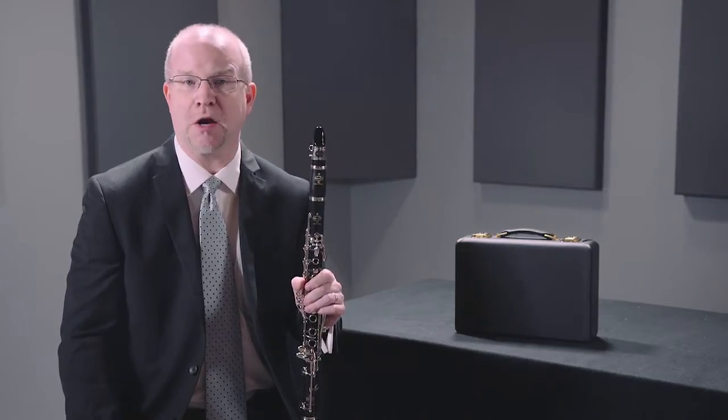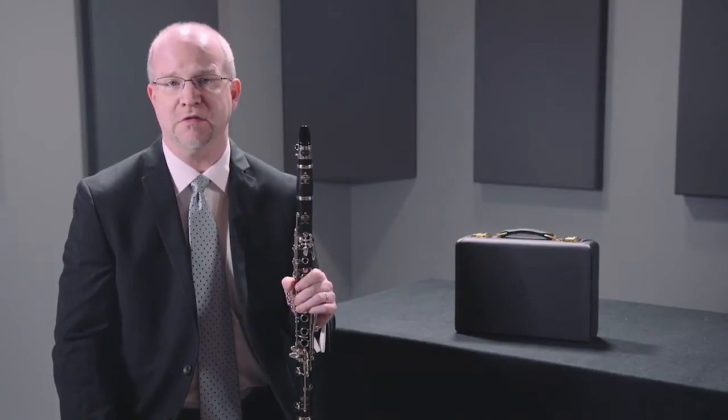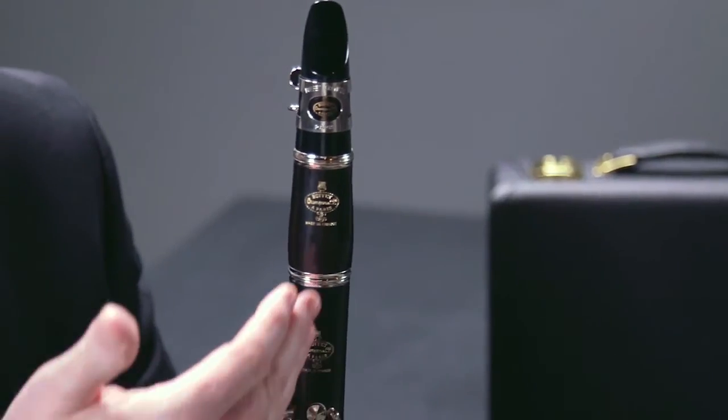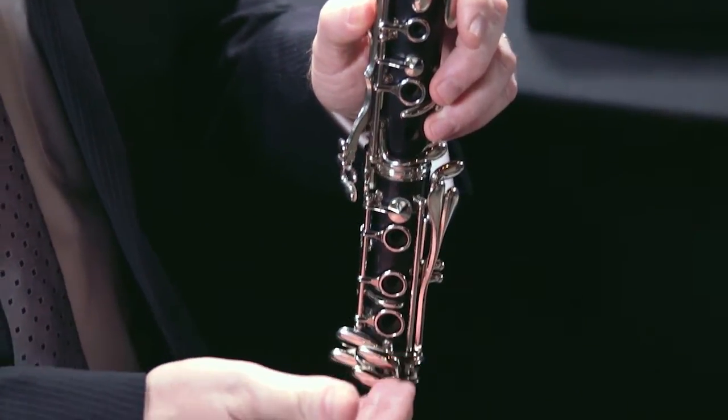This design is what all modern clarinets are based off of. It was designed by Robert Correa in the 1950s, and the revolutionary polycylindrical bore that was designed by Robert and Buffet Crampon has become the standard today and the sound concept of all modern clarinets around the world.